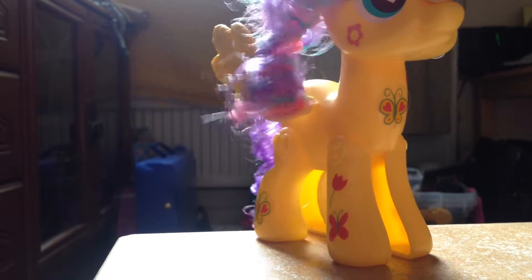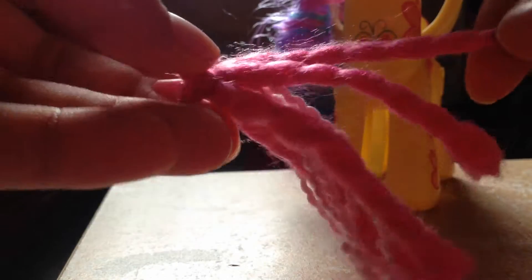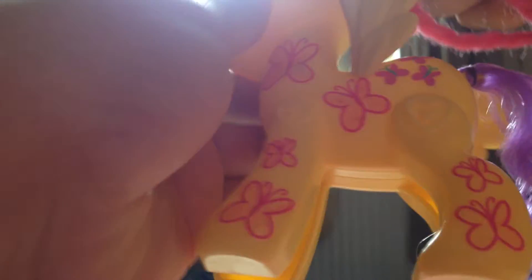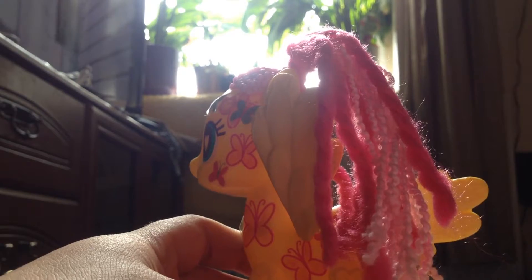So the mane comes off, and I got this tail with it — it's made of wool. I'll change the mane so you can see: it goes on with this piece. And then the tail comes out and that one goes in.